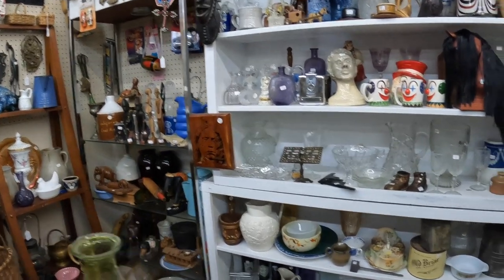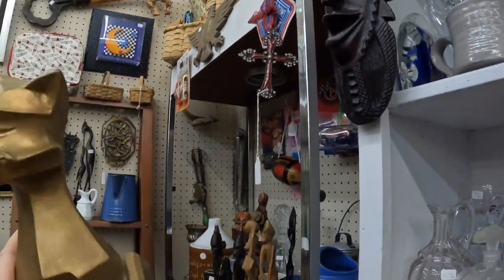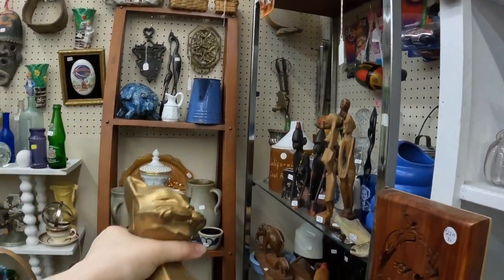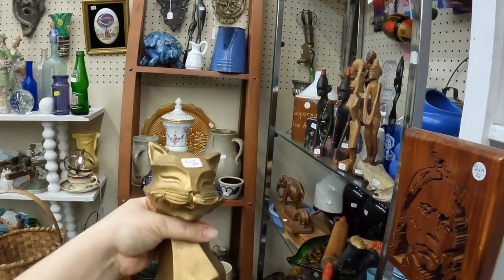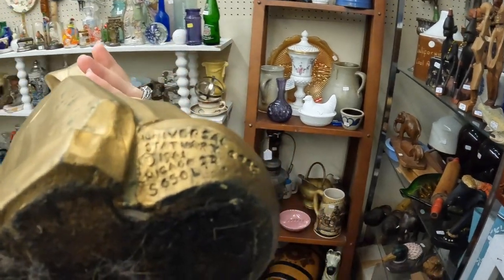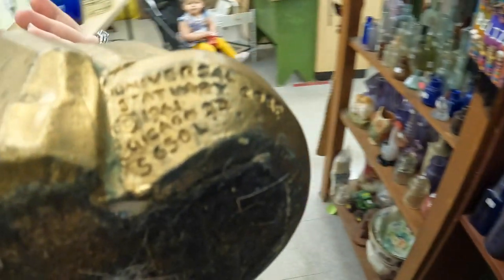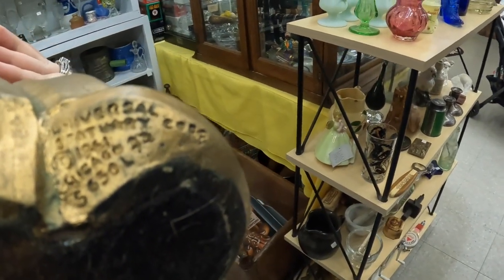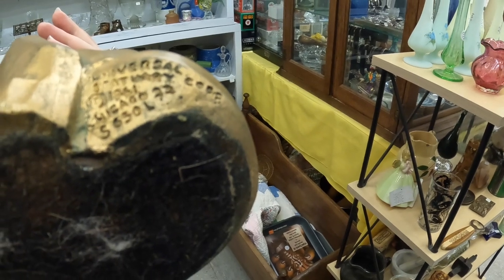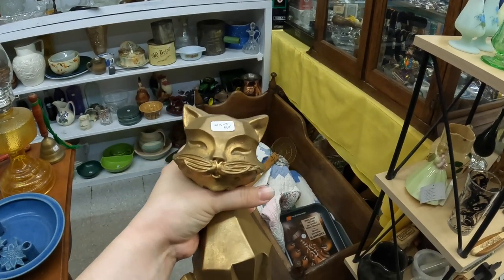What was I looking at over here? Oh, the cat — yes. This cat is really cool. Twenty-five dollars and 20% off. Here it is signed — Mommy... Universal something, 1961. I think I might pick that up.